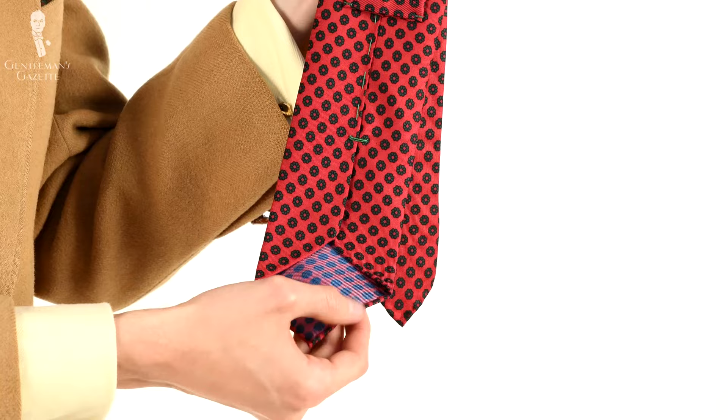Welcome back to the Gentleman's Gazette. In today's video, we'll discuss madder silk — what it is, where it comes from, and why it's so highly prized among menswear enthusiasts.